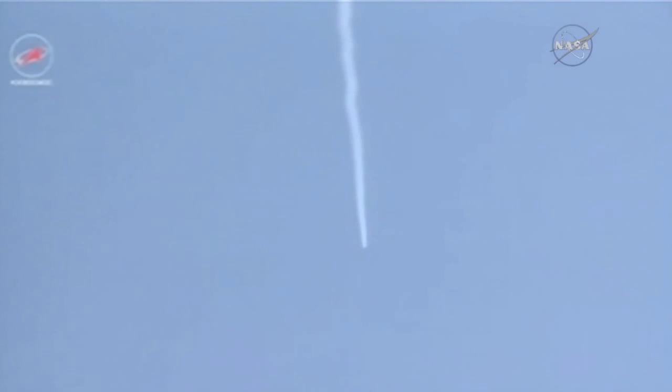The Progress 60 atop the Soyuz booster, 30 miles in altitude, 73 miles downrange from the Baikonur Cosmodrome. Two and a half minutes into the flight, structural stability is reported to be normal.